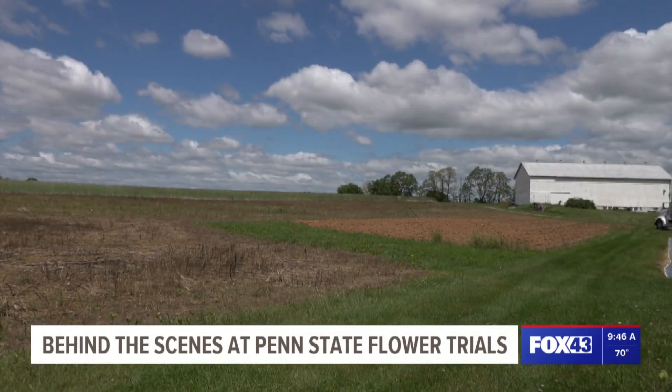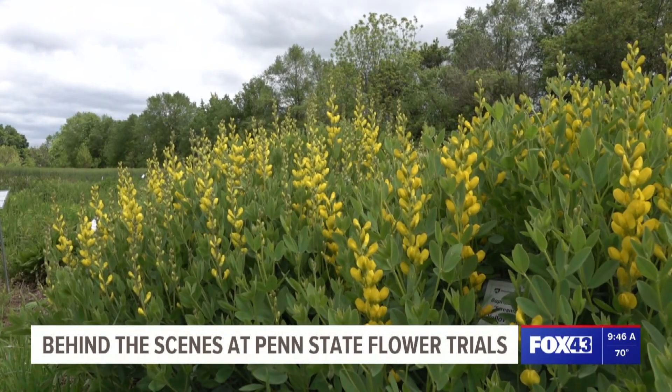They can be focused on growing corn in the best way. They can be focused on environmental impacts of agriculture. We do a little bit of everything except animals. We don't work with animals here, although we do have some bees.